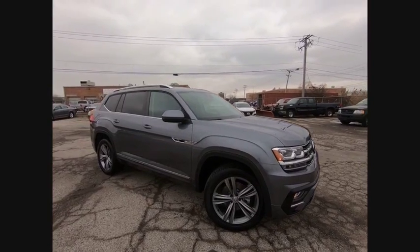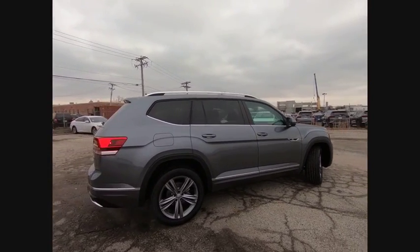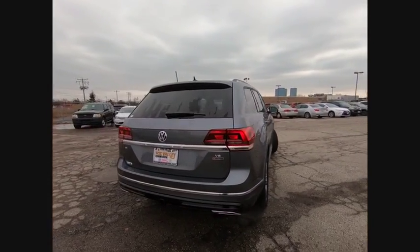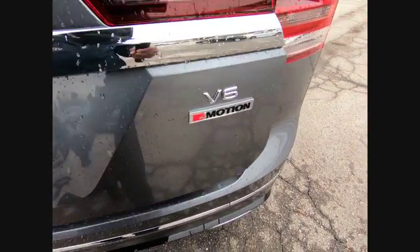We are pleased to show you the 2019 Atlas. The Volkswagen Atlas provides you all the flexibility you'd expect from a crossover vehicle with three rows of seating. The Atlas also features the latest in audio and safety technologies and is priced below $45,000.